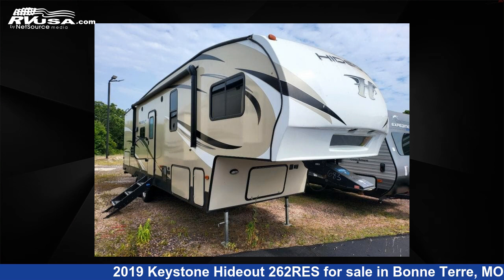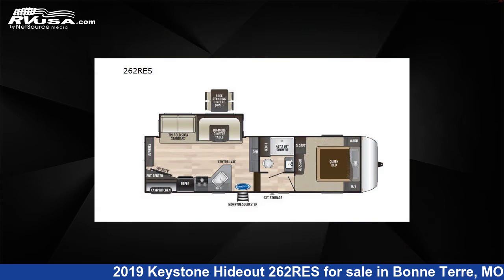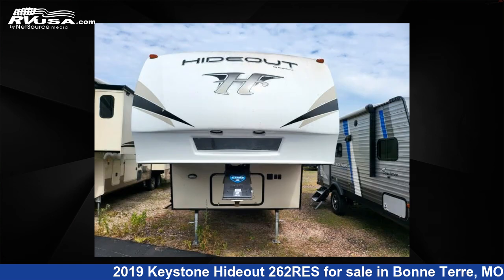This 2019 Keystone Hideout 262 Res is a fifth-wheel RV. It is located in Bonterra, Missouri, 63628, and is offered for sale by Optimum RV, Bonterra.